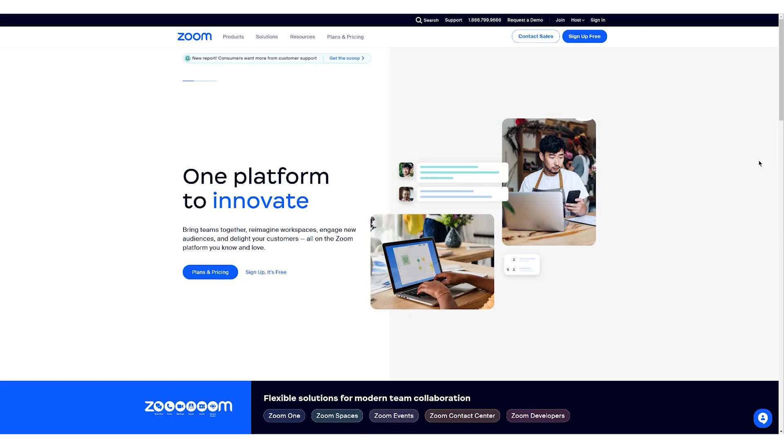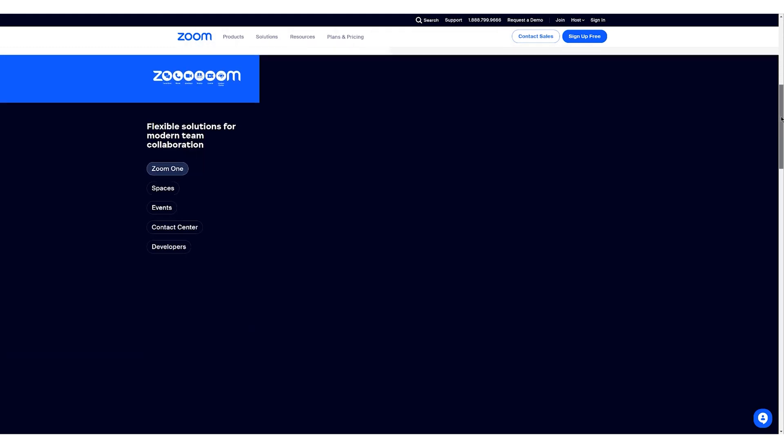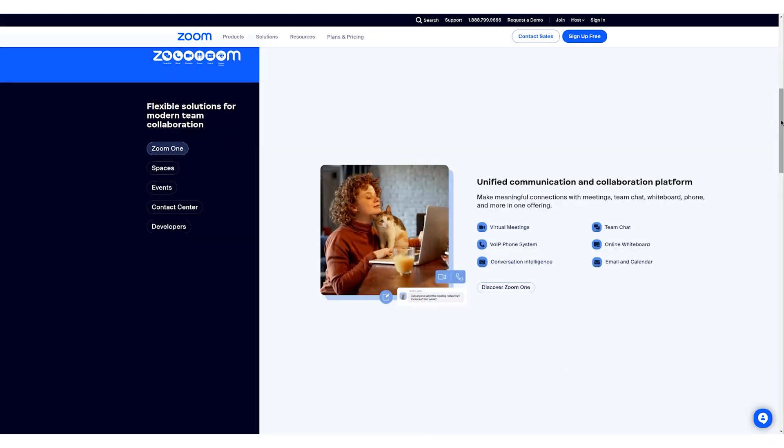Hey everyone, this is Nate from Get VoIP, and today we're doing a video review of Zoom One. We'll tell you about available features, cover pricing and plans, and discuss the kinds of businesses that will get the most out of Zoom's UCaaS platform. You ready? Let's get right to it.